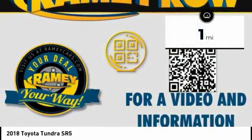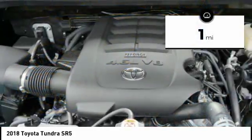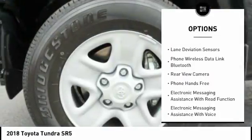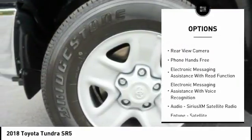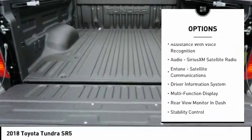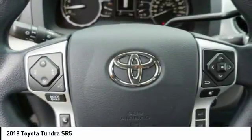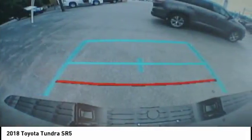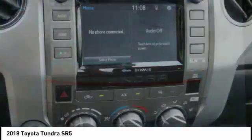This vehicle has less than 100 miles. Here are some of this vehicle's great options: traction control, stability control, autonomous braking, backup camera, steering wheel audio controls, anti-lock braking system, air conditioning, alloy wheels, driver side remote mirror, and driver airbag.